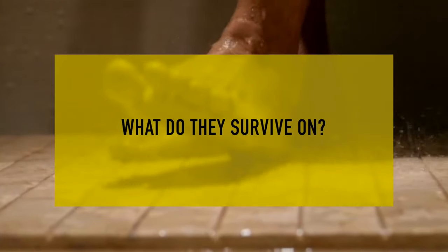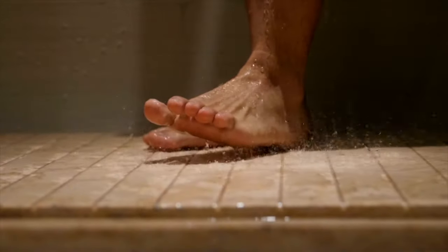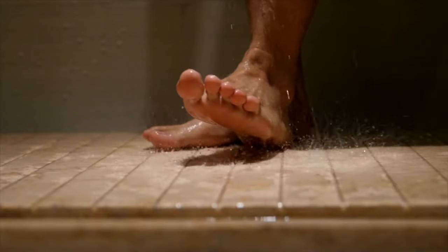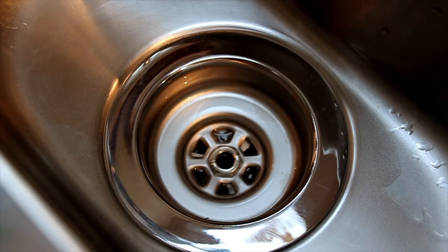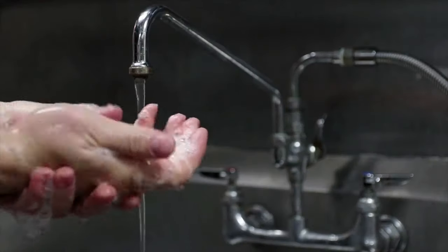Now a very interesting question: what do drain flies survive on? They survive on algae, fungus, dead skin — whatever things in your bathroom, kitchen, or any drainage area are easily available. That's why they don't have to do any hard work to survive.